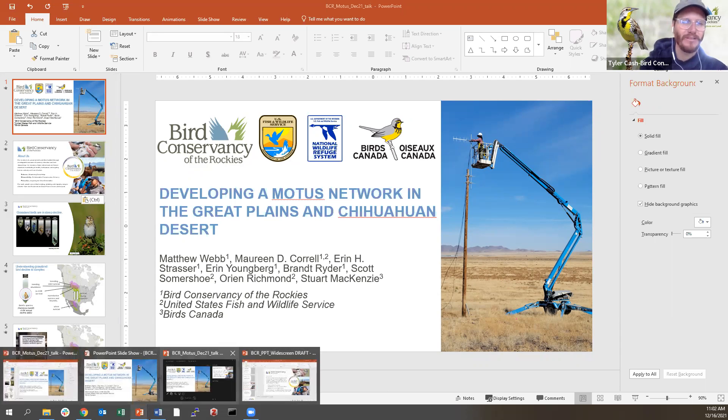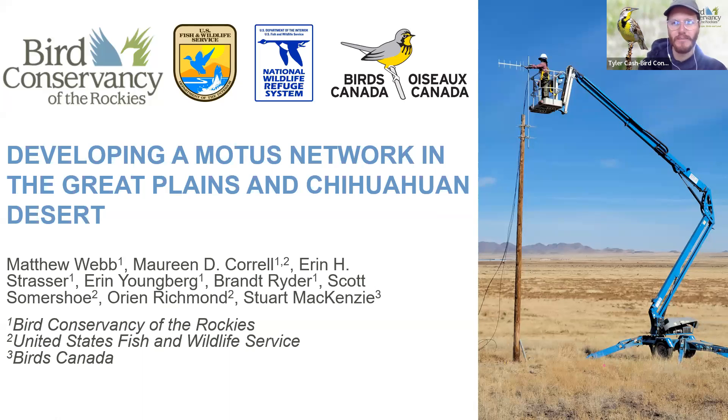We'll also have some time for questions in the middle and at the end. If any questions come up, feel free to type them into the chat, and we'll allow you to unmute to ask as well. Thank you so much for taking the time, Matt, for coming on the Zoom and teaching us more about Motus. I'll pass it off to you.